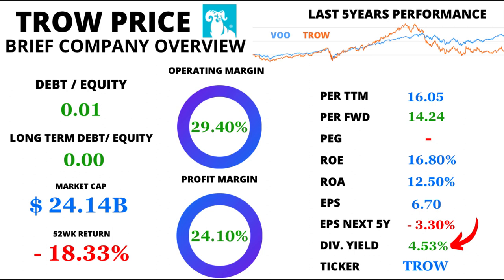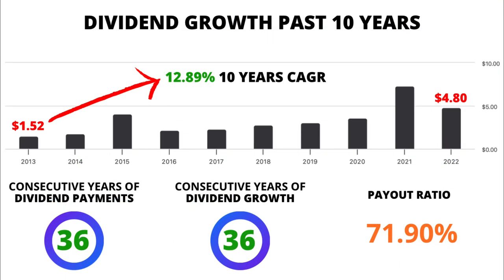For all the dividend aficionados out there, T. Rowe Price shines bright. With a generous dividend yield of 4.53%, it's no wonder investors are attracted. And here's the plot twist: the dividend has grown at a remarkable 12.89% over the past decade. Now that's a commitment to shareholder value.